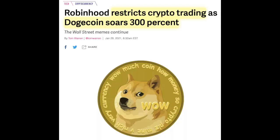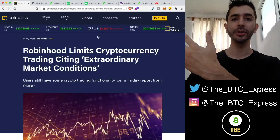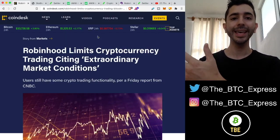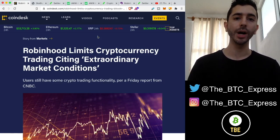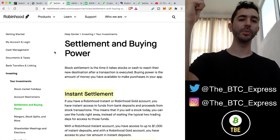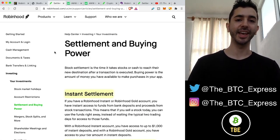Robinhood users are having trouble buying cryptocurrency. Their account will show that they have money to spend, but when they go ahead and buy something like Dogecoin or Bitcoin, it doesn't work. Welcome aboard the Bitcoin Express, my name is Chase, let's get to it.